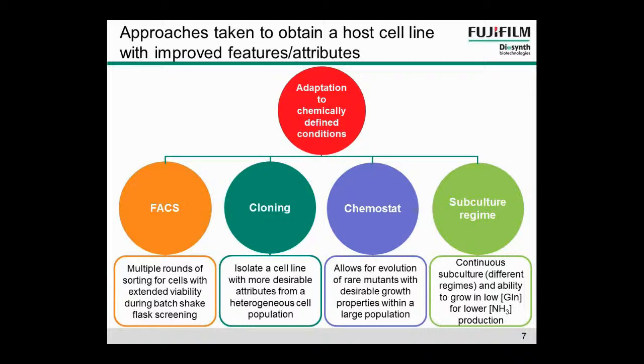Looking more at the directed evolution approaches we've taken: we initially adapted the CHO DG44 host cell line to chemically defined media and suspension culture, then wanted to develop it further to get an improved host cell line. We could have gone down the cell line engineering route, but recognised there were lots of challenges — for example, what do you target, do you have to target multiple targets, and what about the IP and cost implications? How long would engineering multiple targets take? So instead we went down a directed evolution approach, which allows you to utilise the functional heterogeneity already present within the CHO host cell population.